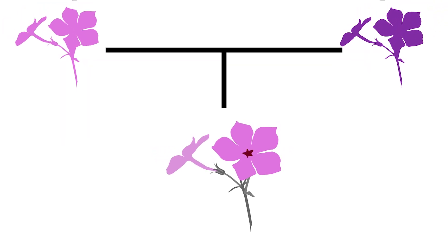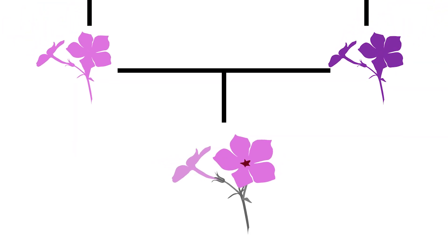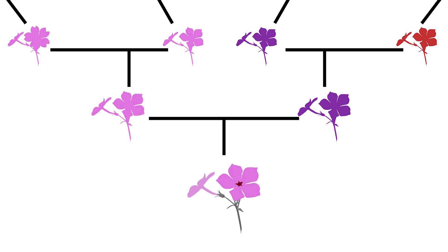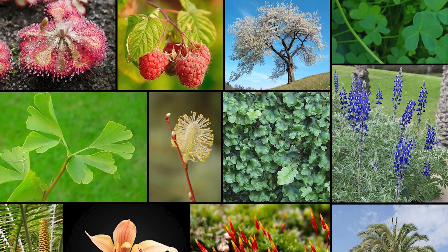Guiding us on our journey is their fearless leader, Dr. Robin Hopkins, Associate Professor of Biology at Harvard. As scientists, we're really interested in how all this amazing biological diversity on our planet is both formed and sticks around. To find out, we study speciation — the evolutionary process of one species splitting into two species. As they split, the two species wind up evolving different characteristics, and that's what generates all this beautiful diversity we see in nature.